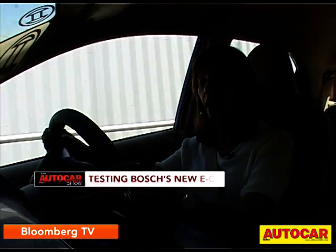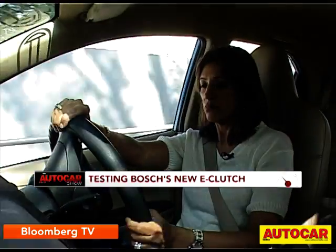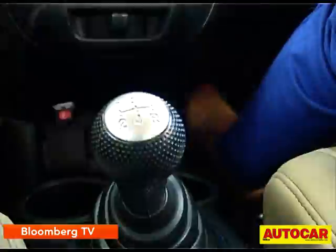Today I'm driving Bosch's e-clutch, which is being developed at the moment. This is basically like drive-by-wire — this is clutch-by-wire. It looks like a conventional car in all senses: I have three pedals, a manual gear shift, and I'm driving it using the clutch. Every time I change gear I do use the clutch, but the clutch pedal feels lighter.